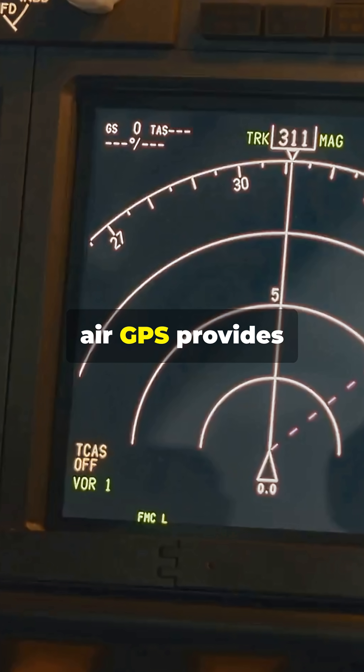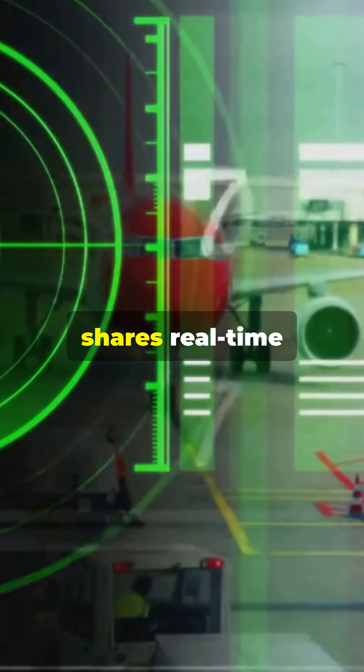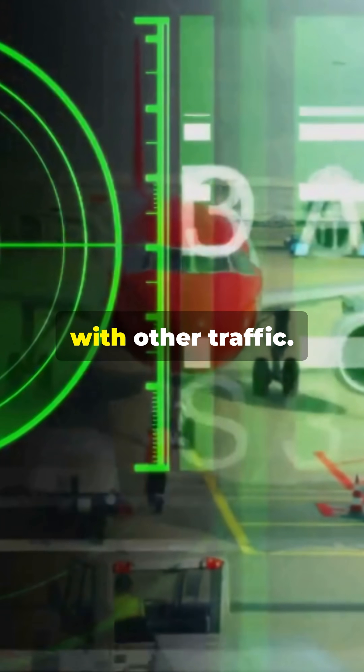High above, cabins are pressurized for comfort and fresh air. GPS provides precise positioning and reliable route guidance, while ADS-B shares real-time aircraft location with other traffic.